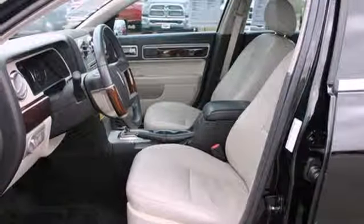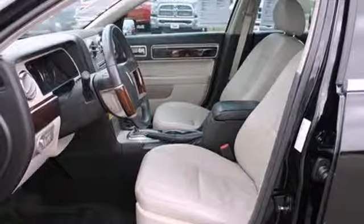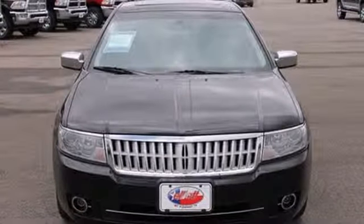If you're looking for a luxury sedan but want something fresh and distinctive, look no further than Lincoln's brilliant MKZ.